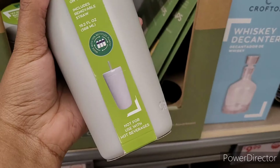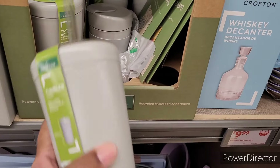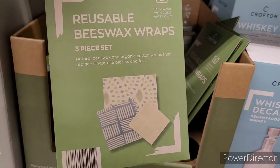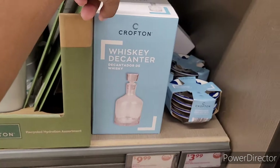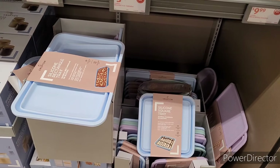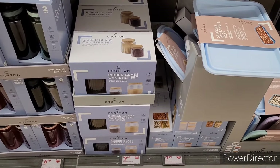These are nice little tumblers — it's a recycled hydration assortment for $4. Maybe this is what I need instead of the big Thirst Buster. Reusable beeswax wraps, whiskey decanter for $10, and wine and cheese accessories for $4. They have some silicone rectangle trays and a ribbed glass canister set for $10.